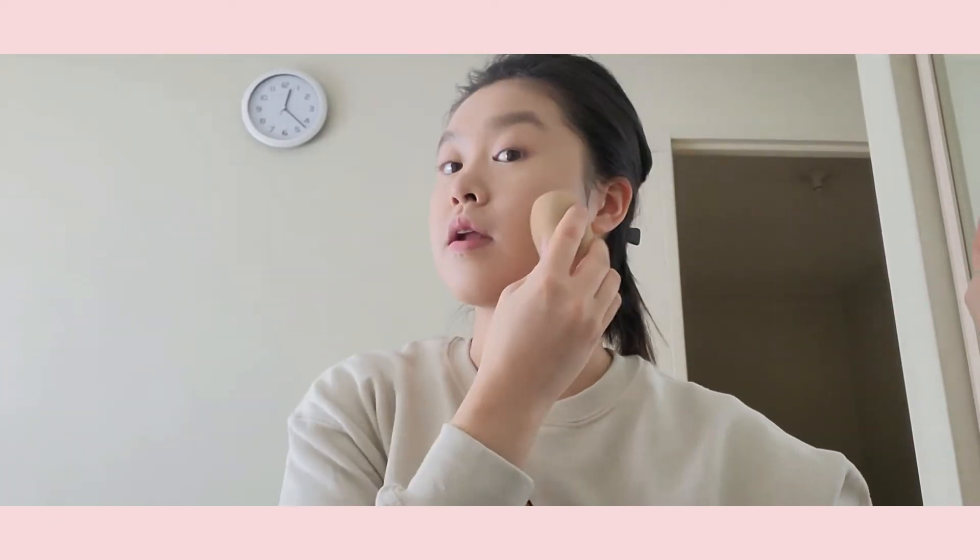Now that everything is blended out, I don't set it with powder right away — I do my eyebrows next. The reason is I have a tendency to overfill my brows, so I have to fix it with more concealer. If you set with powder straight away and then try to add more product on top, it goes cakey and flaky. So I fill brows first, fix up, and then set with powder — it's just a lot easier and looks better.